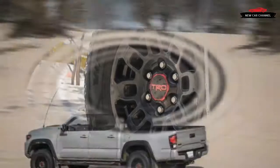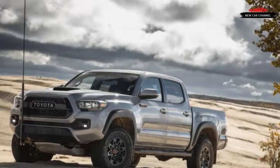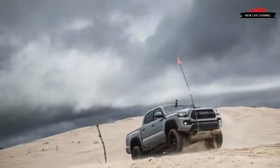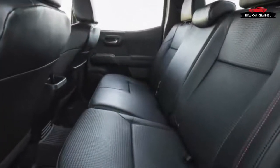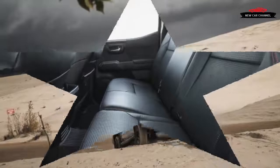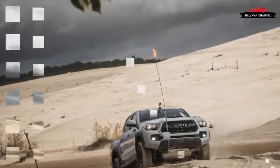Leather upholstery, heated seats, automatic climate control, navigation, Qi wireless charging, blind spot monitoring, a backup camera, and a proximity key are all standard. The TRD Pro comes only in crew cab form with the shorter of Tacoma's two available bed lengths. Four-wheel drive with a two-speed transfer case, a locking rear differential, the optional 278-horsepower V6, and a six-speed manual are standard — though our test truck came with the available six-speed automatic for an extra $2,000.